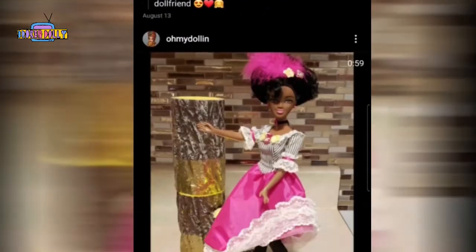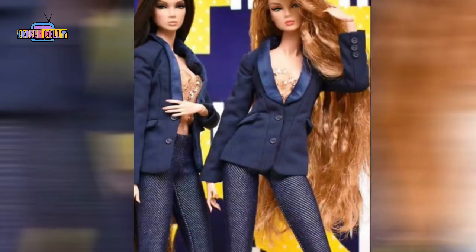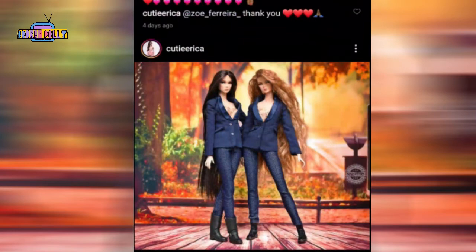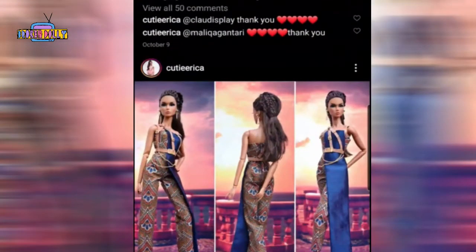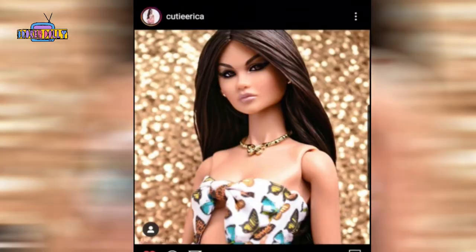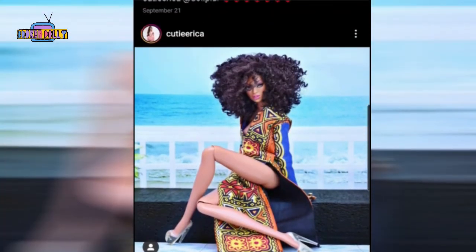Now my favorite is Cutie Erica. Cutie Erica is the one who actually gave me this idea way back. I asked her, 'Yo, can I use your pictures to make a video about you?' and she said yeah, sure. Look at these pictures — oh my gosh. First of all, she's got really, really pretty dolls. That's first. Then the pictures — oh my gosh. You want to see these dolls, you want to see the way they're dressed. Look at this: the butterfly outfit and top with the matching butterfly purse and the butterfly shoes, with the beautiful face.